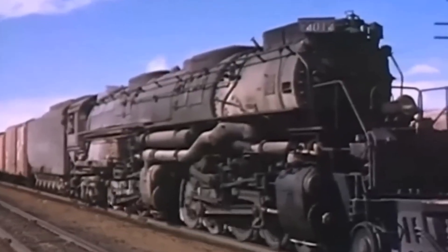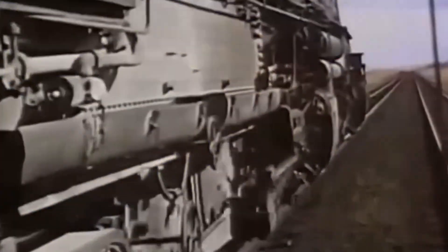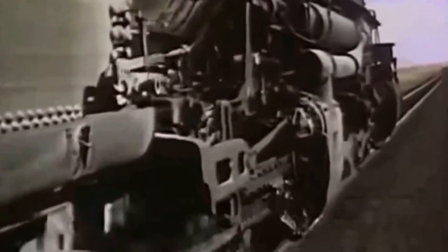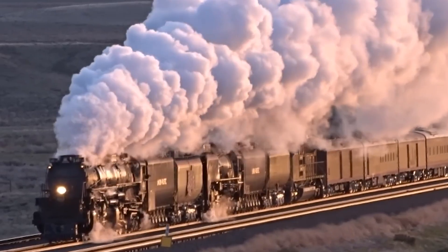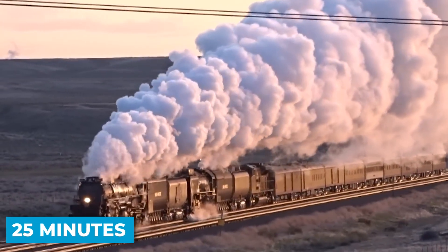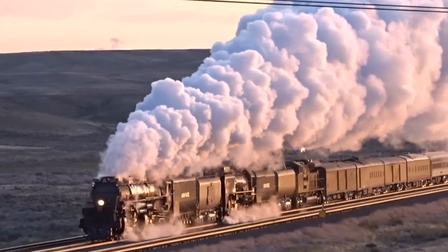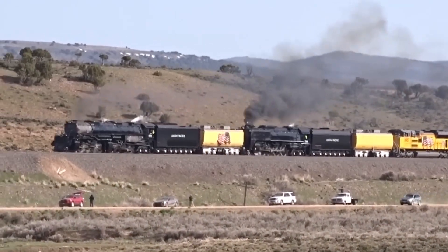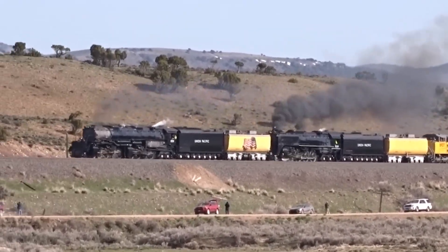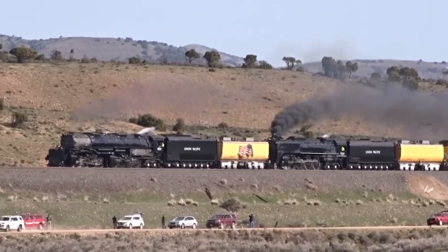The pile of wreckage rose 70 feet high in places. Rails jutted from the ground at crazy angles. The roadbed, carefully graded and compressed over years of maintenance, was torn apart. Live steam continued shooting from the Big Boy's broken pipes for 25 minutes, creating a hot fog that made it almost impossible for rescuers to approach. The sound of hissing steam, groaning metal, and the occasional crash as wreckage settled created an atmosphere that witnesses compared to a battlefield.